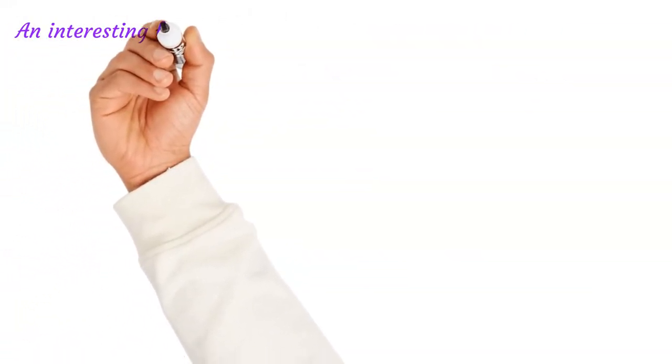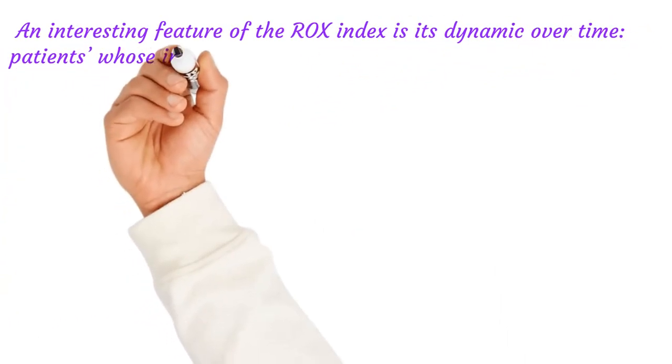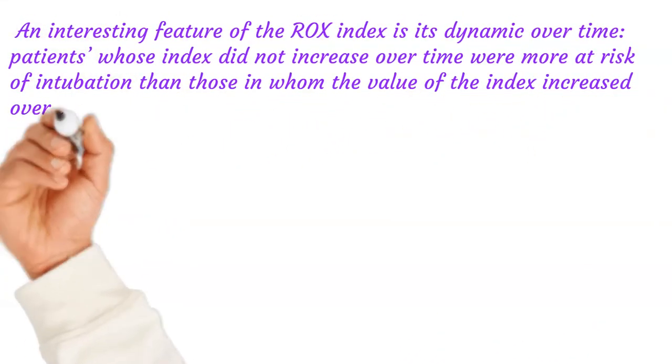An interesting feature of the ROX Index is its dynamic nature over time. Patients whose index did not increase over time were more at risk of intubation than those in whom the value of the index increased over the first 12 hours.